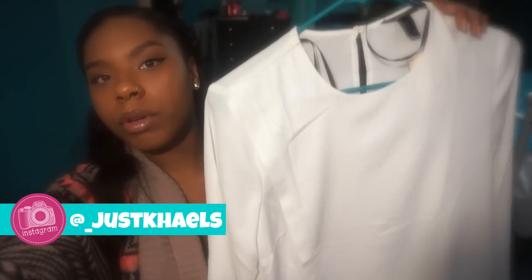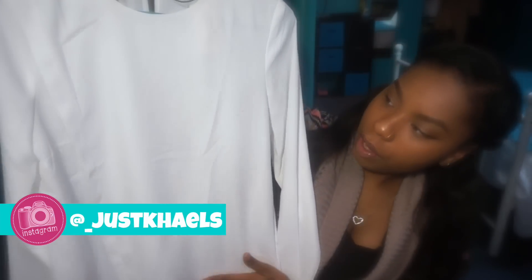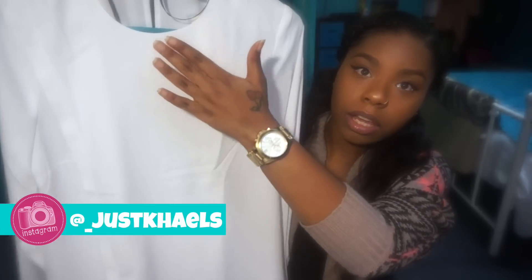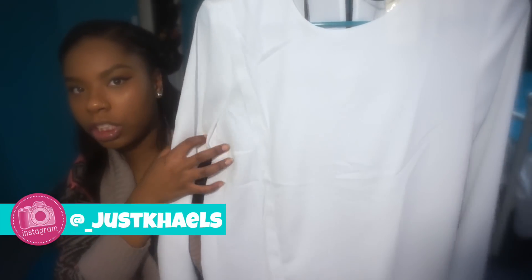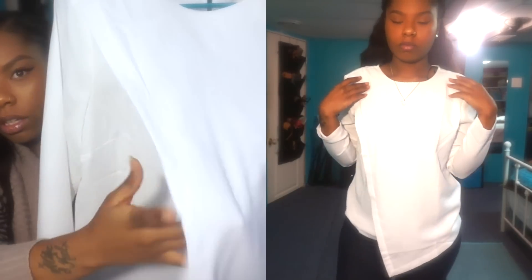First, I'm just going to show things randomly and tell you where I got them. The first thing is this white shirt blouse from Forever 21. It has a slanted side — normally a button-up would be in the middle but it's actually on the side, and that's what drew me to it. I absolutely love this shirt.